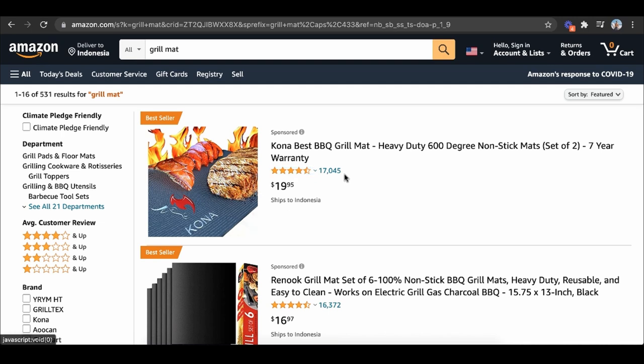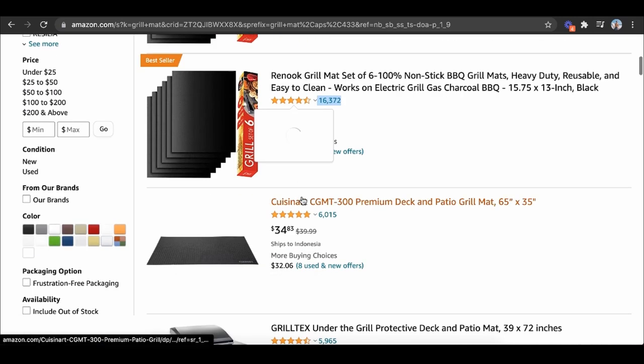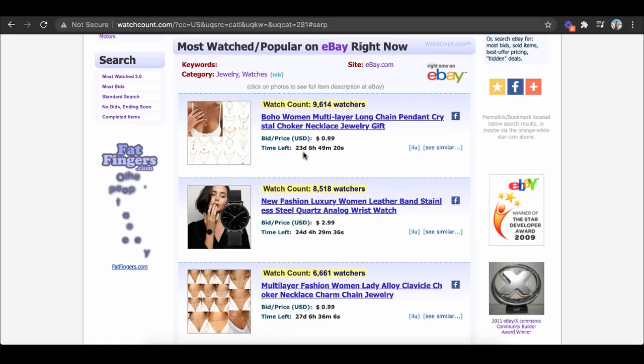If I was going to sell grill mats, that would be a losing battle — this listing has literally 16,000 reviews. They have multiple listings, they're running ads and ranked on the first page, so it's a hard business to move into. How would I circumnavigate it? By finding a better product that is popular on another website but not yet popular on Amazon. One place I like going is Watch Count, because it shows me the most popular products on eBay. eBay is very similar to Amazon — people go there to buy products — so if it's popular on eBay and doesn't exist on Amazon, that's an opportunity.